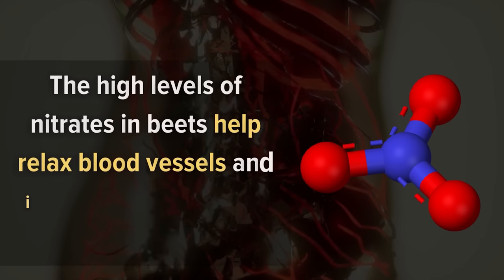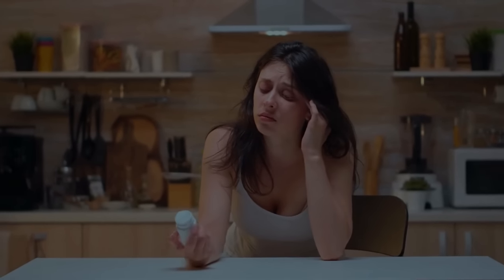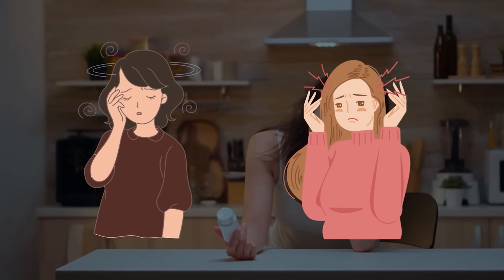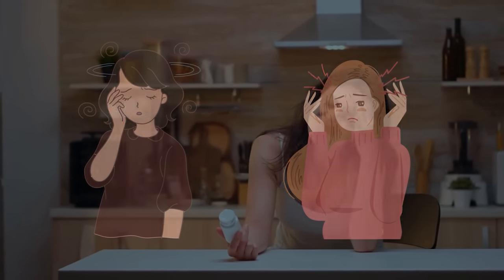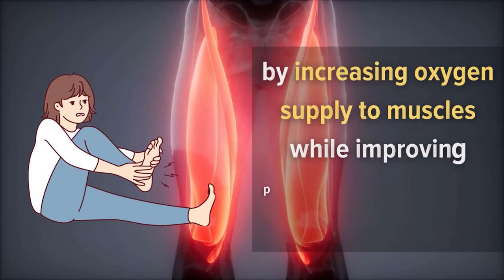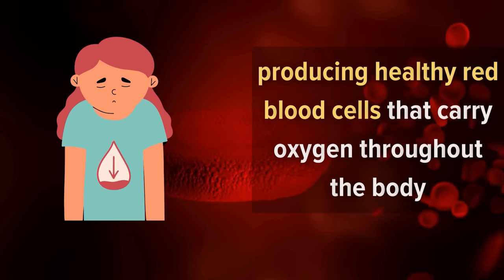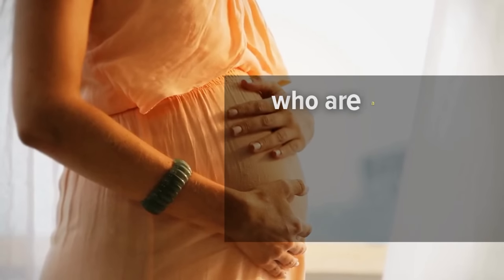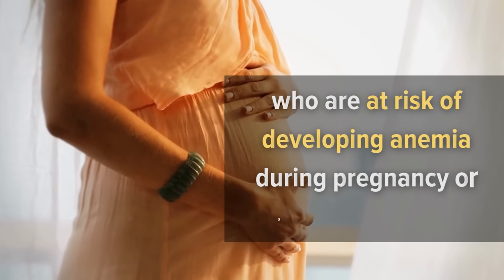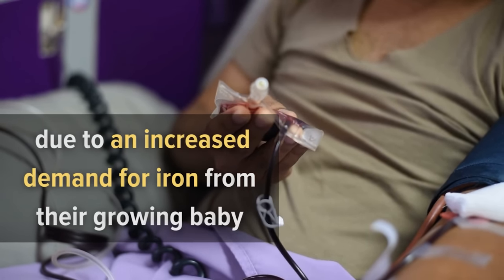8. Beets. The high levels of nitrates in beets help relax blood vessels and increase blood flow to the brain. This helps improve brain function by reducing dizziness and headaches when you stand up after sitting still for long periods of time. Beets also help prevent leg cramps during exercise by increasing oxygen supply to muscles while improving physical performance. In addition, beets are high in folate, which helps prevent anemia by producing healthy red blood cells that carry oxygen throughout the body. This is especially good news for pregnant women who are at risk of developing anemia during or after pregnancy, due to an increased demand for iron from their growing baby.